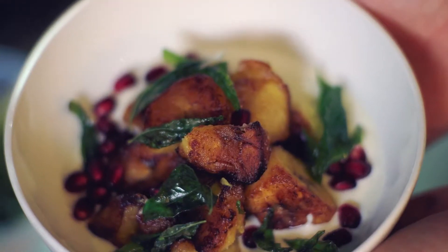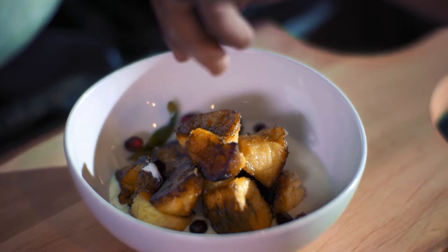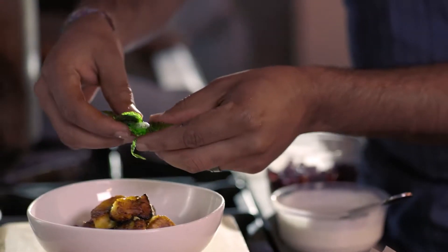Here we have plantain chaat. Chaat is a very traditional Indian street food style dish. In this chaat there's yogurt, dried mango powder, a little bit of cumin, black salt, and then a little bit of ginger and chili. The chili actually kind of makes you sweat a little, so it cools you down naturally also.